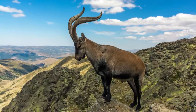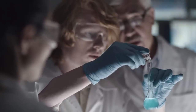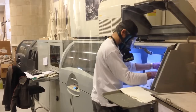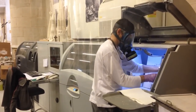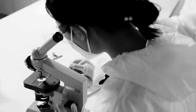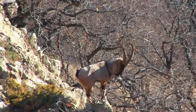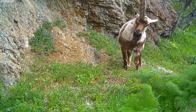The successful revival of the Pyrenean Ibex has had a profound impact on conservation and genetic research. It has inspired scientists to explore the possibility of resurrecting other extinct species and raised important ethical, ecological, and social questions. The case of the Pyrenean Ibex serves as a testament to the incredible potential of modern science and the complex challenges it brings.